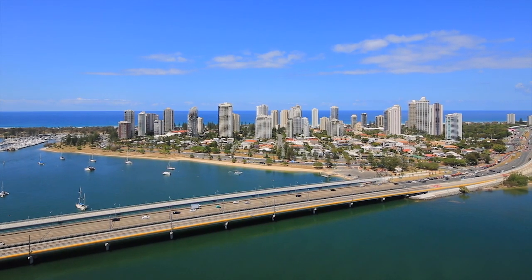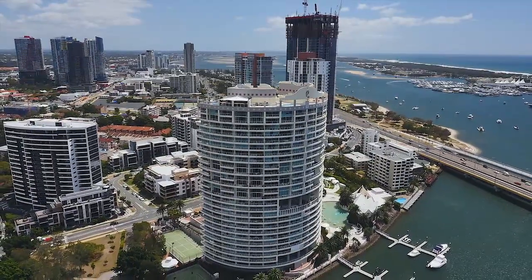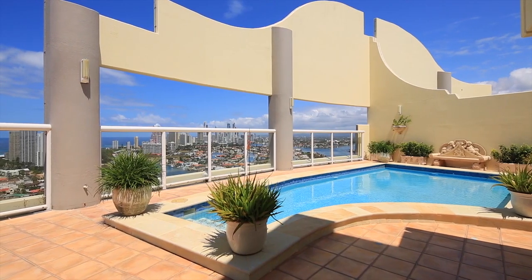Once in a while a property comes along that has that extra special something. Ravage Royale for years has been regarded as one of the premier addresses on the Gold Coast, and this penthouse is spectacular in its own right.